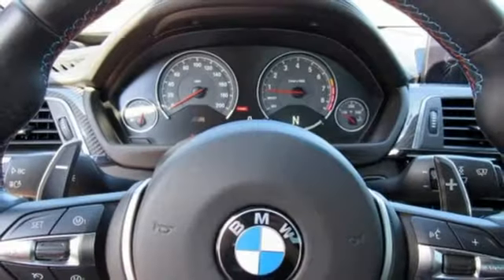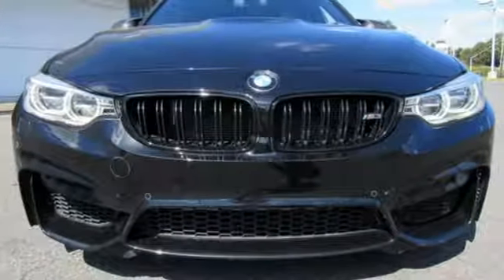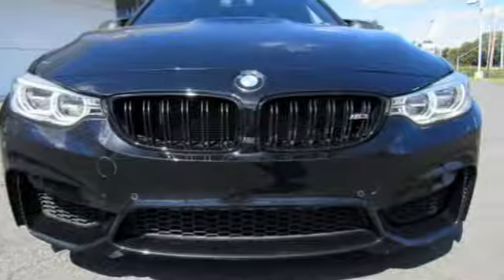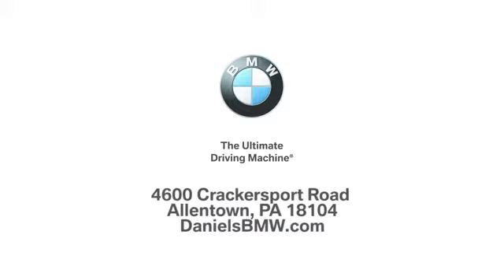BMW — the ultimate driving machine. Someone is going to drive this fantastic vehicle off the lot. It should be you. Test drive it today. Welcome to Daniel's BMW at 4600 Cracker Sport Road in Allentown, Pennsylvania.